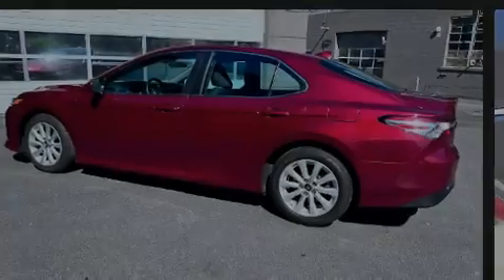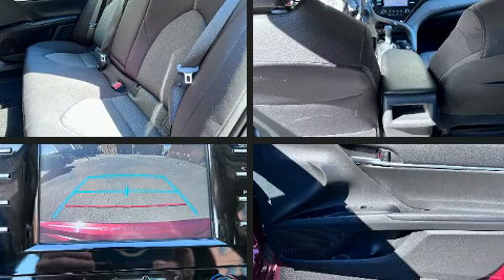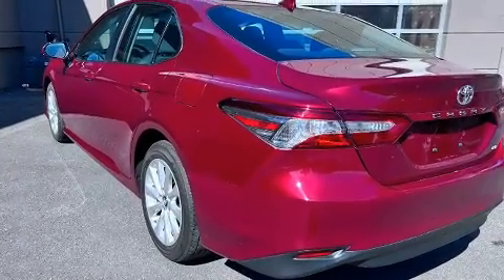Introducing the 2019 Toyota Camry. This four-door, five-passenger sedan still has fewer than 30,000 miles. It features an automatic transmission, front-wheel drive, and a 2.5-liter four-cylinder engine.